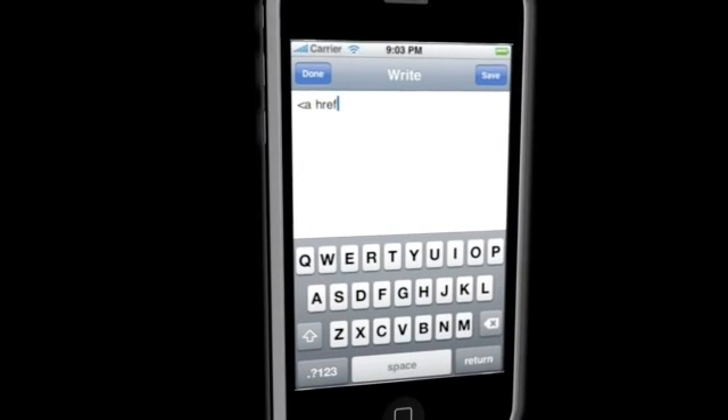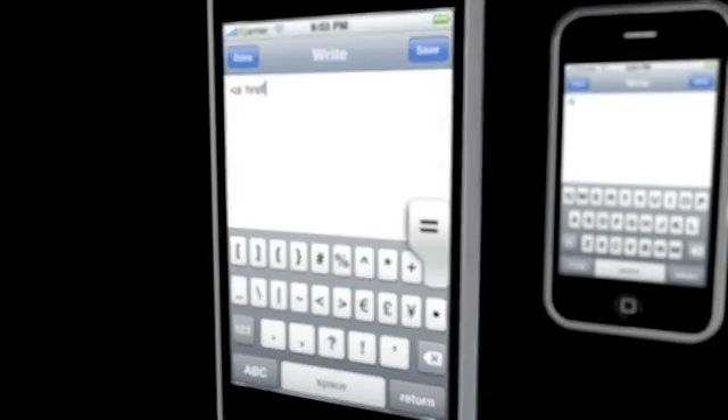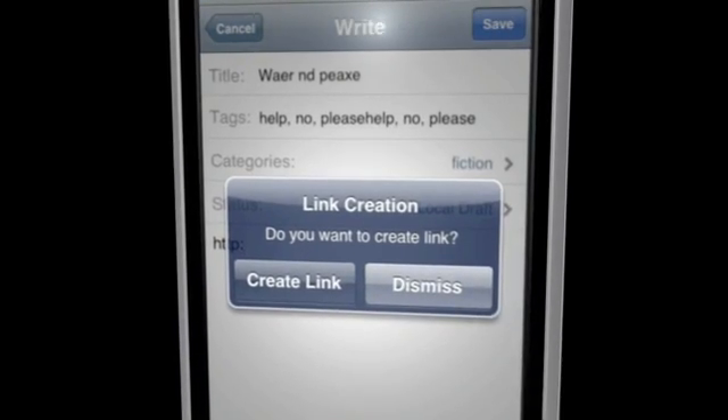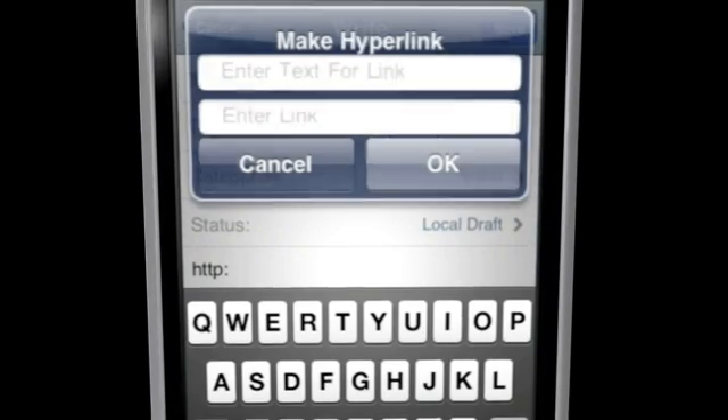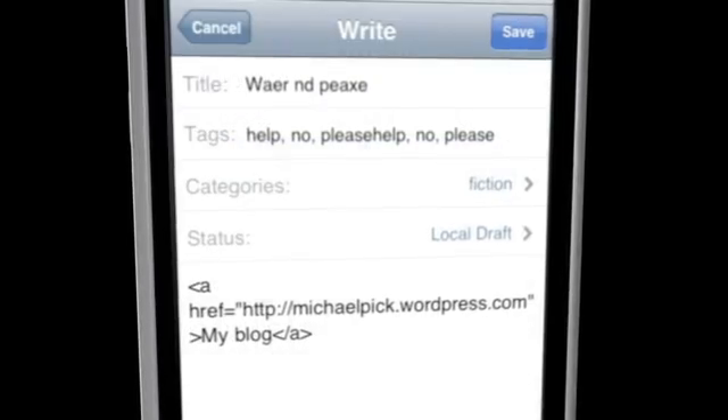Tapping in HTML code is less than fun, especially when you have symbols buried one or two menus deep. With the new version of WordPress for iPhone, when you start to type HTTP, you'll be greeted by the link assistant. Put in your URL and link text and there it is in your post.